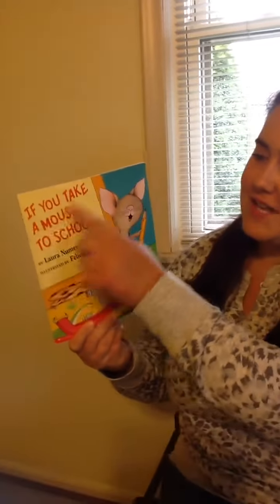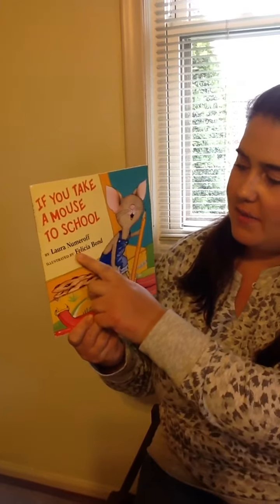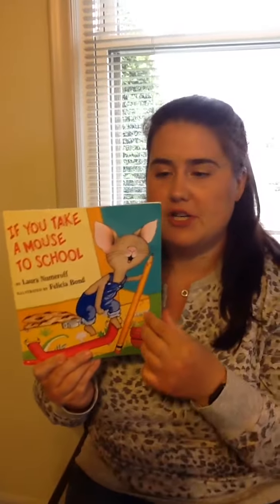Today I have If You Take a Mouse to School by Laura Numeroff and illustrated by Felicia Bond. Illustrated means she's the one that drew the pictures in the book.